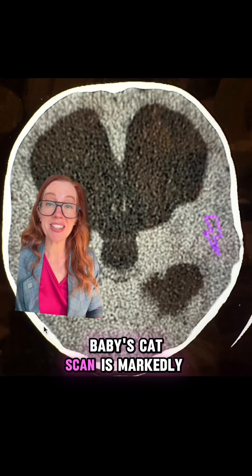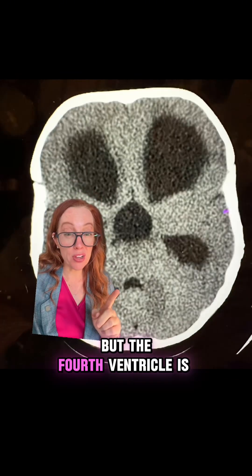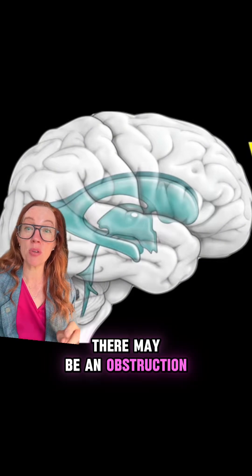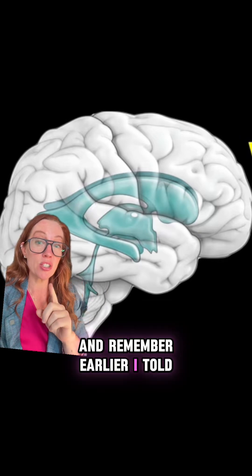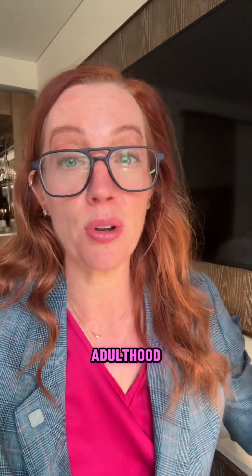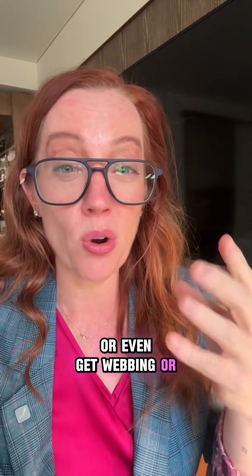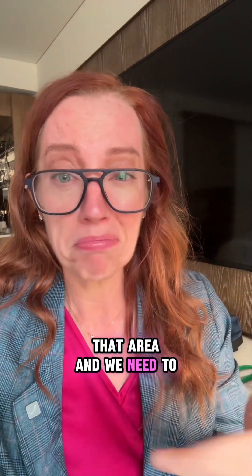On our baby's CAT scan, we see markedly enlarged lateral ventricles and the third ventricle, but the fourth ventricle is normal sized. This tells us clinically that there may be an obstruction between the third ventricle and the fourth ventricle — and that anatomical landmark is called the cerebral aqueduct. Aqueductal stenosis can develop congenitally or later in adulthood; the communication channel can become obstructed, narrowed, or develop webbing or scar tissue, causing miscommunication of fluid flow. Essentially, there is a blockage in that area that we need to unblock.